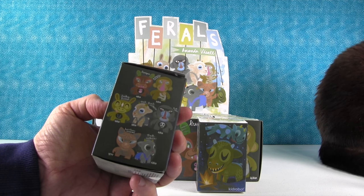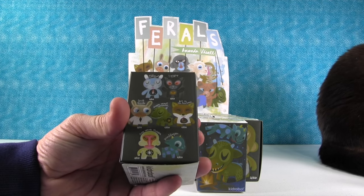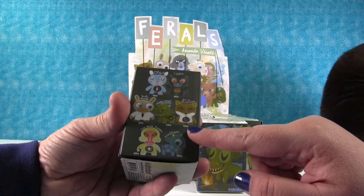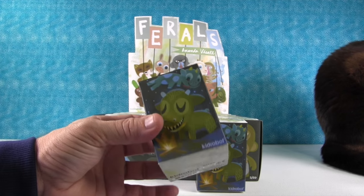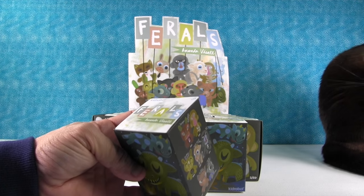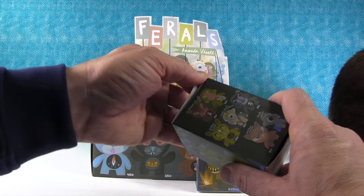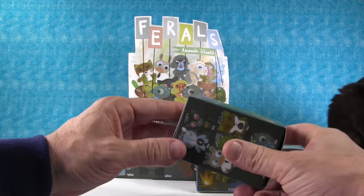These look like the Dunnies and some of the other figures that Kidrobot does. Some of them are more common and more rare than others, which gives you chase figures. It looks like there are 20 boxes. I'll open a box, then Shannon can open a box until they're all gone.